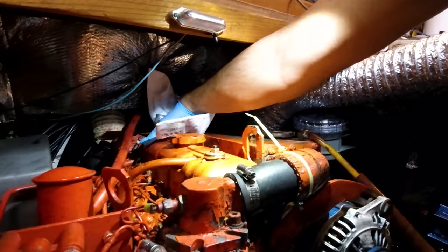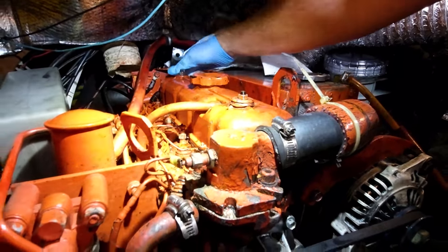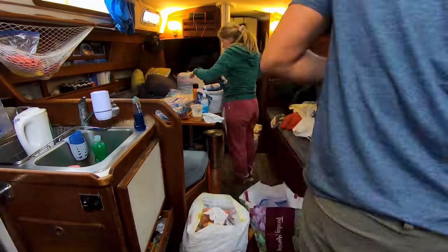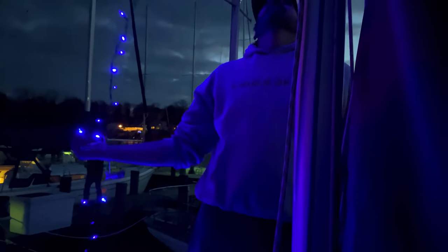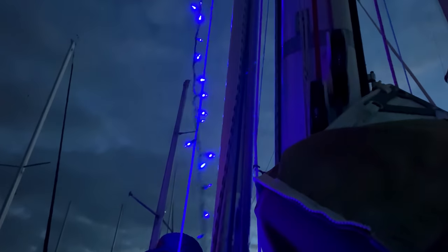The next two weeks fly by as we fill our time with miscellaneous boat projects and more provisioning. The holiday season is officially here now too, and our departure date finally comes into view. It looks like we won't make it out of here before November's end, but we will beat last year's record by over two weeks, so we'll take it.